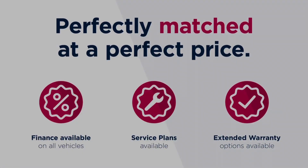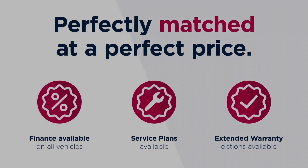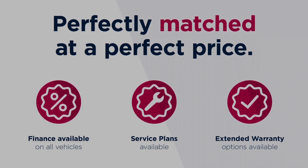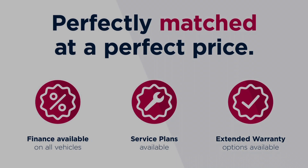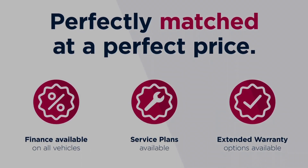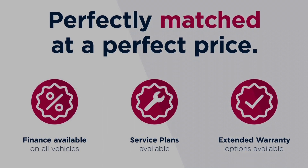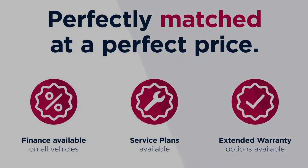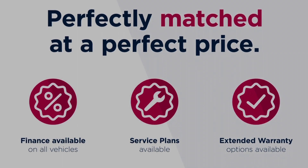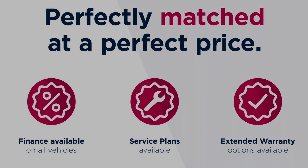This vehicle is part of the Motor Match Promise, which includes a minimum 30 day or 1,000 mile warranty, whichever is sooner. You have RAC extended warranty of up to three years available, along with flexible finance packages. All Motor Match vehicles are subject to a £150 admin fee which covers the provenance check. For a personalised finance quote or to book a test drive, give us a call on 0161 885 0358.